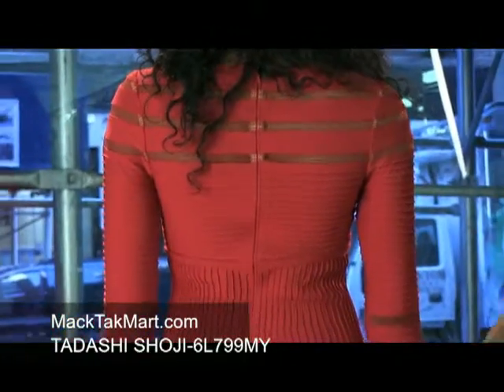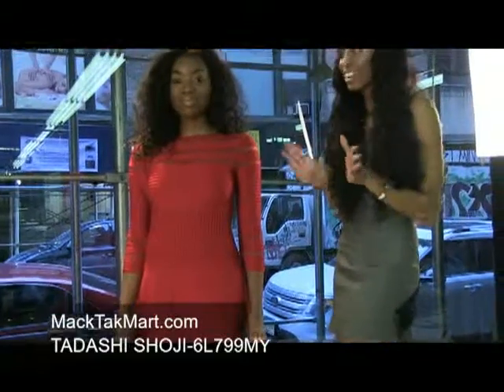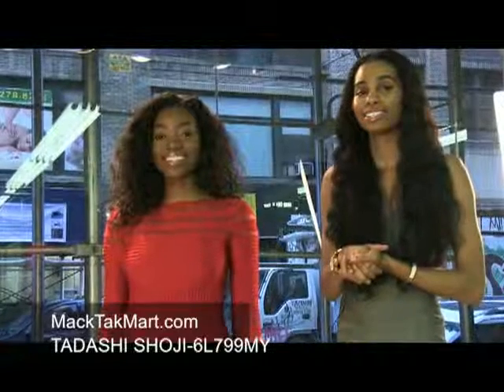As you can see, it has a lot of flow. It flares out at the bottom and it's above the knee, so it can be a very casual dress. It can be worn to lunch, for brunch, or even at the office. Feel free to contact us at www.magtechmart.com.